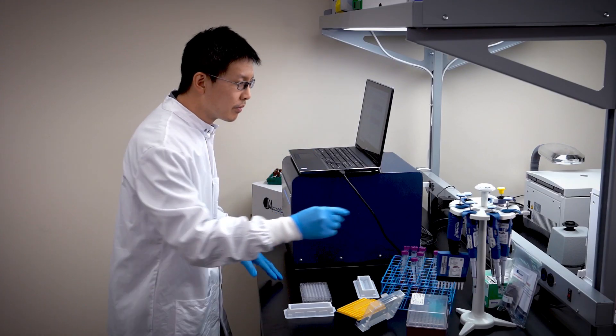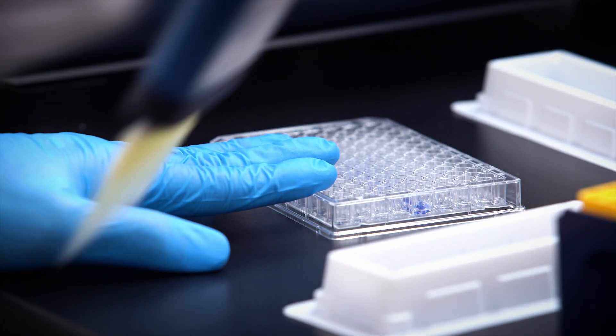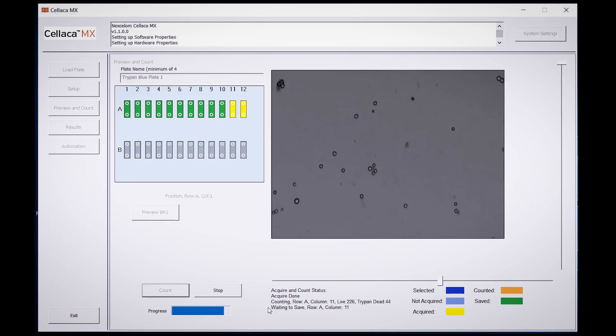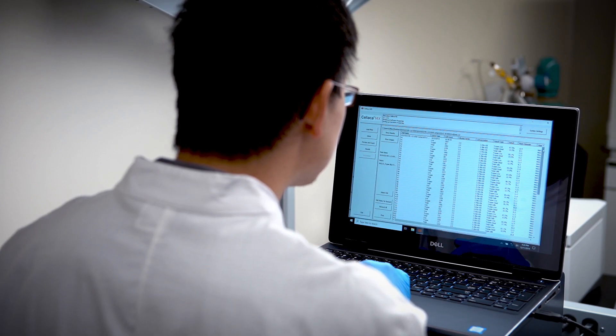The Celica MX's innovative plate encompasses 24 counting chambers, giving techs the flexibility to run assays that fit their sample and experimental conditions. Right on schedule — this researcher might even be able to take a long lunch.